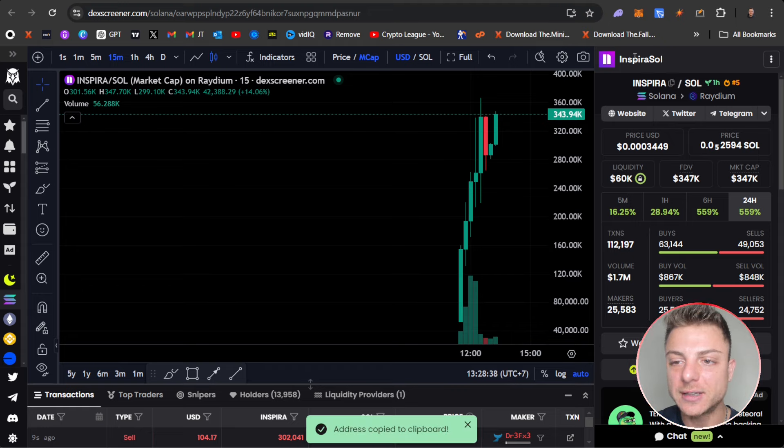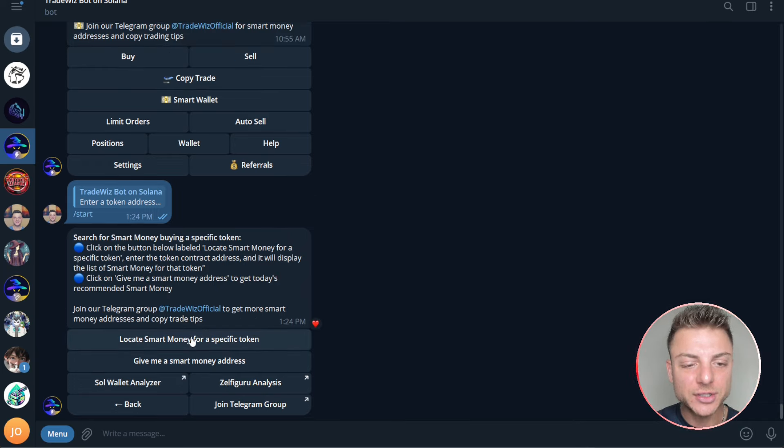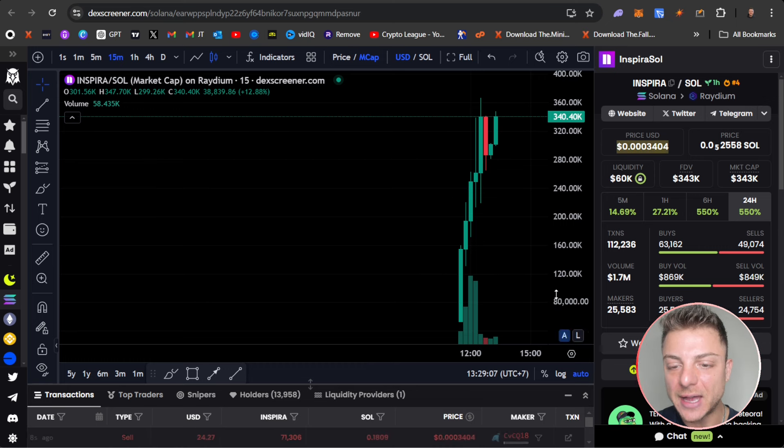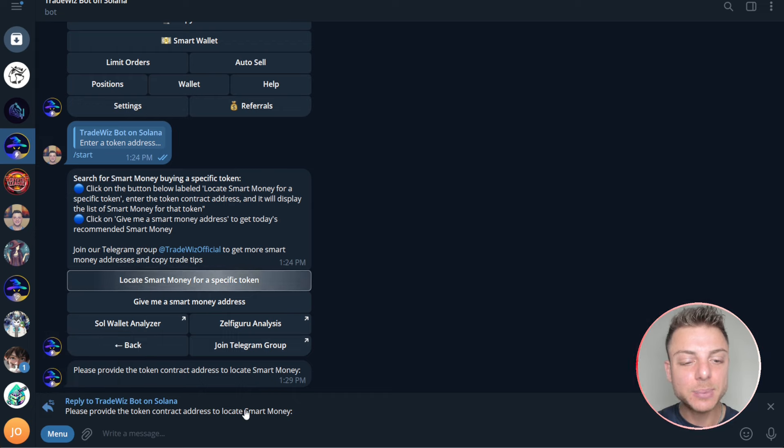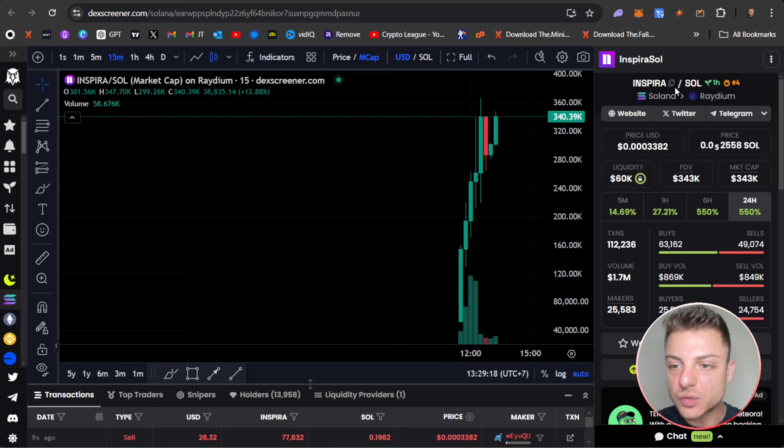Let's open up a couple of these coins because sometimes it does take a couple of coins to actually find some of the top traders. Let's do everything right now live — I'm going to open up the top four coins. It doesn't matter the particular coin we are trading; I'm just looking for coins that are obviously having some type of trend so people are making some money. We just come over and copy this contract address right up at the top here, and it comes up green — address copied to clipboard. We then come back over to TradeWizBot and click on Smart Wallet.